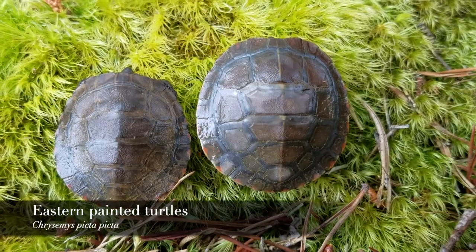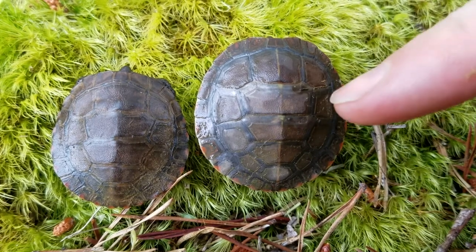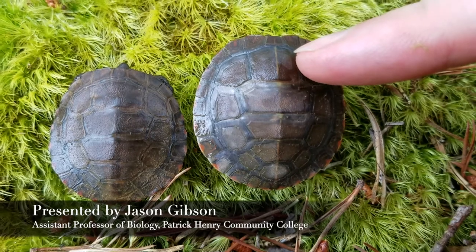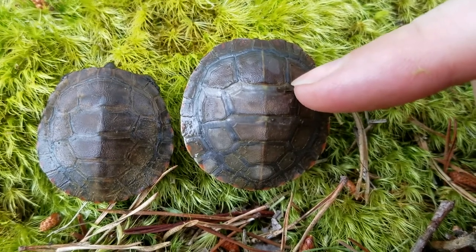We have two Eastern Painted Turtles, Chrysemys picta as the scientific name, and we were lucky to find two different age classes. This one right here is about one year old, and I can tell because I can count the little rings on the scutes — these little scale-like structures on the back of its body. I can count one of them, which makes this one about one year old.